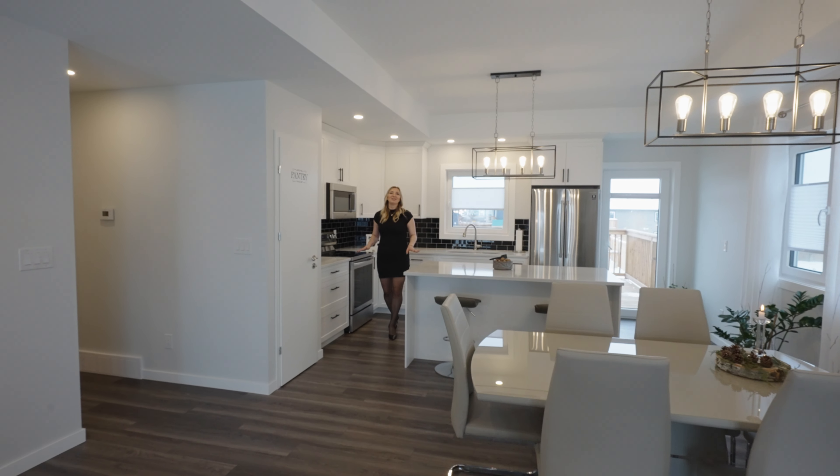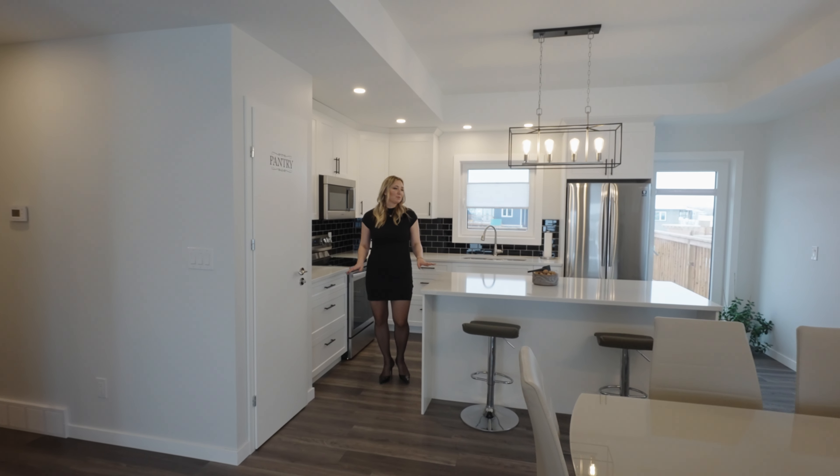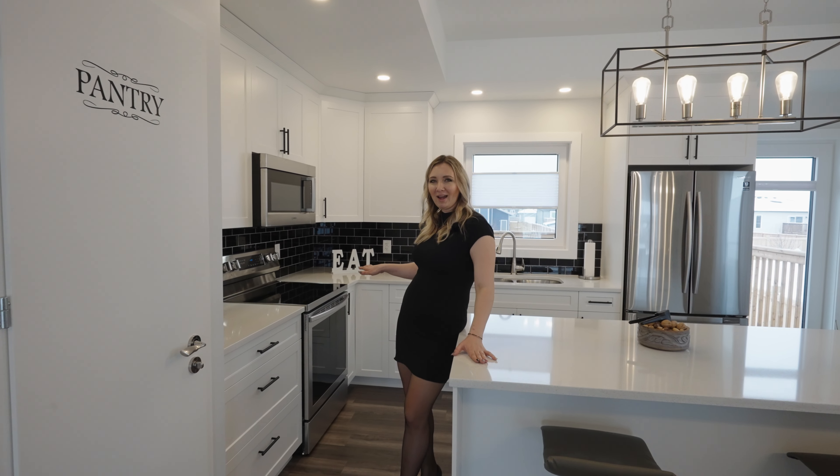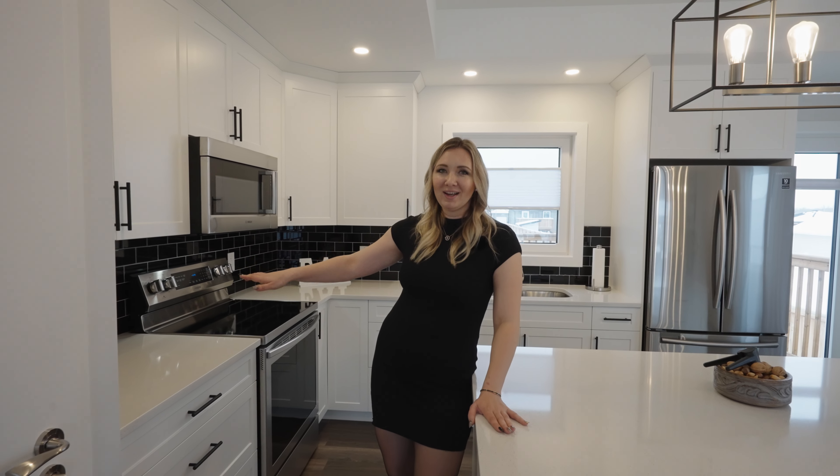This modern kitchen is absolutely beautiful. It comes with a huge island with quartz countertops, stainless steel appliances, beautiful backsplash and a pantry.